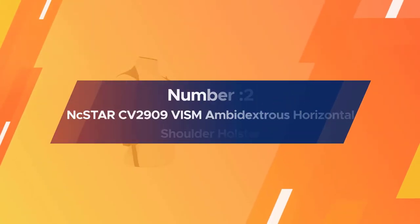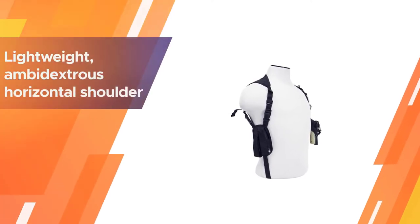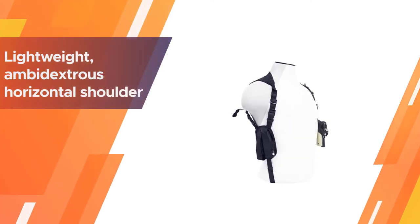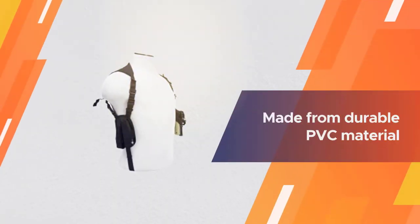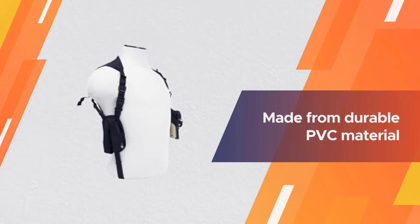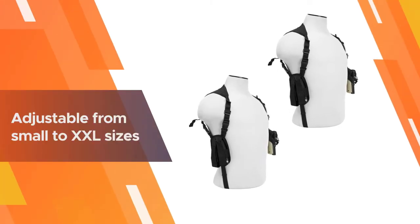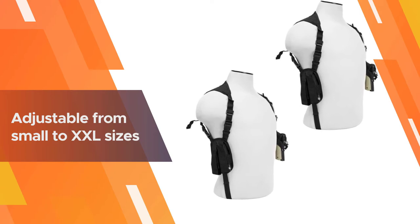Number 2. NCSTAR-CV2909 VISM Ambidextrous Horizontal Shoulder Holster. The NCSTAR-VISM Shoulder Holster has to be one of the cheapest you will find. This is a lightweight, ambidextrous horizontal shoulder holster that comes in one size, made from durable PVC material and adjustable from small to XXL sizes.